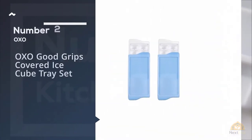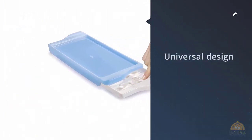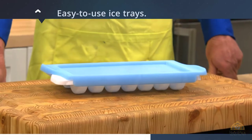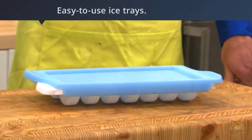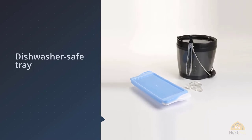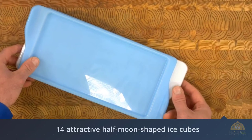Number 2: OXO Good Grips Covered Ice Cube Tray Set. OXO was founded in New York City circa 1990. One of the company's guiding philosophies is to use universal design to create products usable by as many people as possible. OXO has succeeded with these easy-to-use ice trays. The dishwasher-safe tray produces 14 attractive half-moon shaped ice cubes that pop out easily, and you can release one cube without impacting the others.